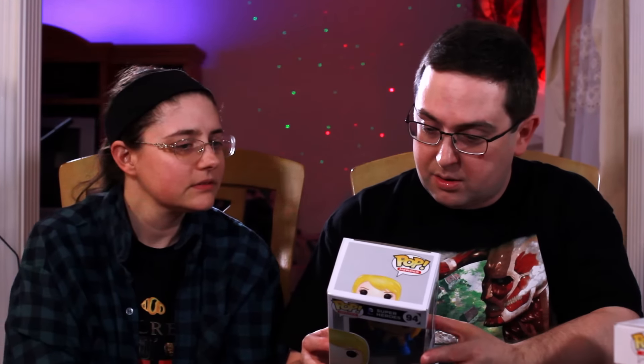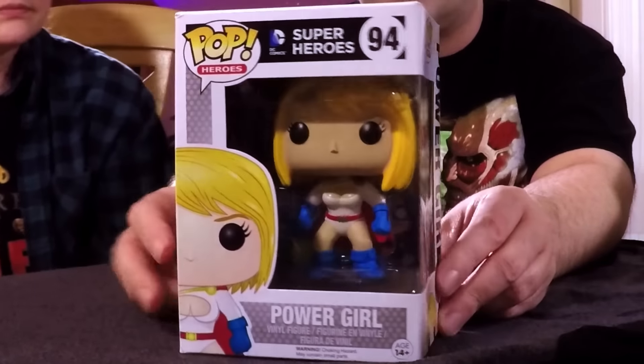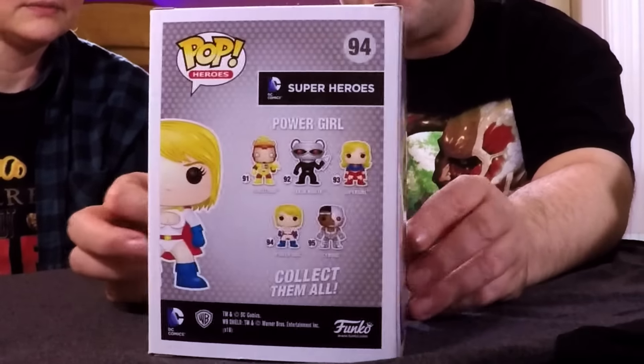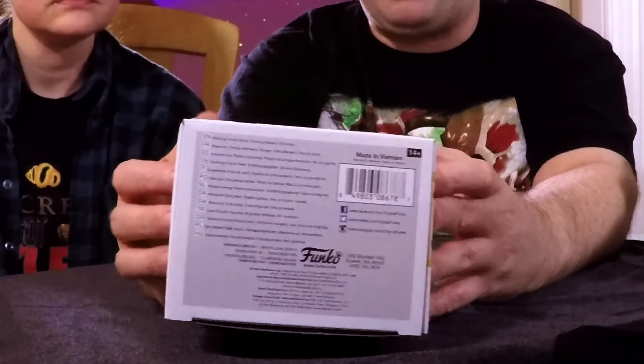Six to go — Power Girl! She's an awesome one. She teams up with Harley Quinn often in the comics here lately. It is a really nice pop figure.